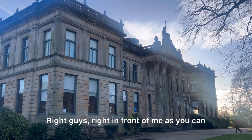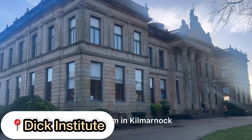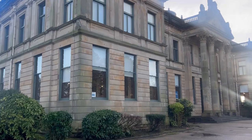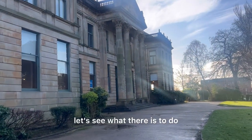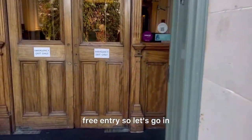Right in front of me, as you can see, we are at the Dick Institute, a museum in Kilmarnock. It's actually pretty interesting by the reviews I've seen on Google. Free entry, so let's go in and see what there is to do.